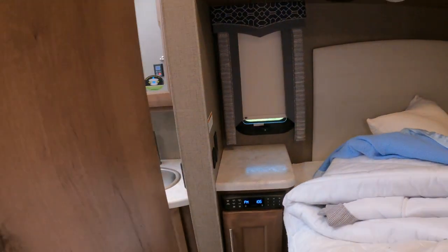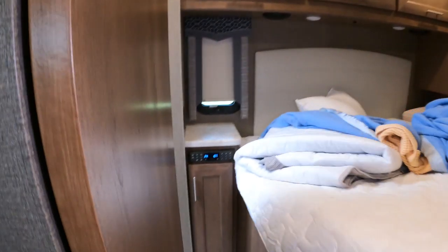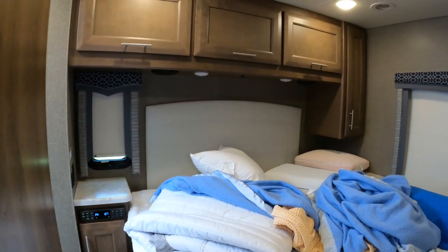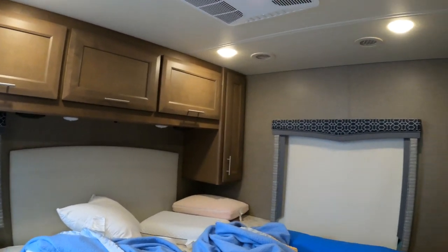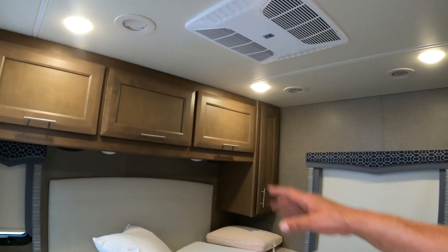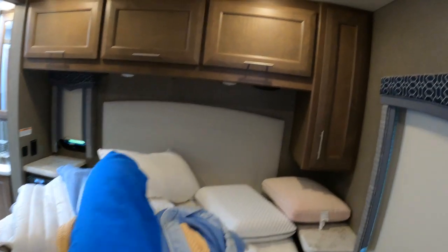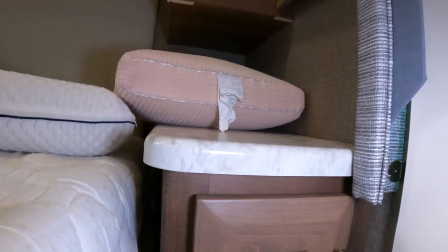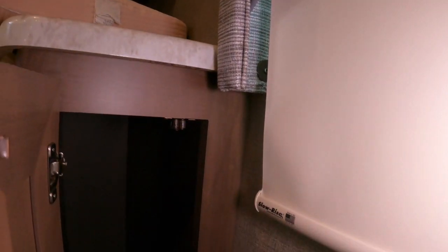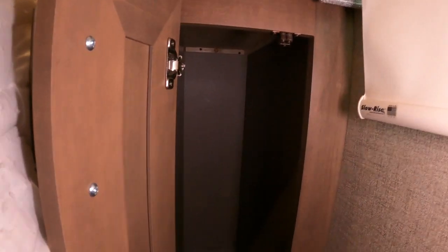There is a nightstand here that Yappy can use when she's getting dressed. Here we have the queen size master bedroom — the mattress is okay, we've put a foam topper on it and that'll help keep it more comfortable. We've got quite a bit of storage above and beside. One of the things people are not showing you: that's actually a shirt closet. And then this one down here is really deep — I'm going to try to put a rod in there so that can be a shirt closet as well.